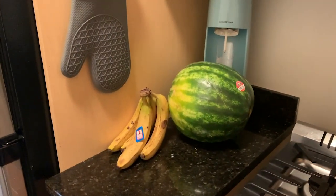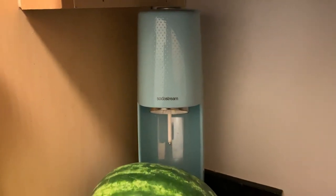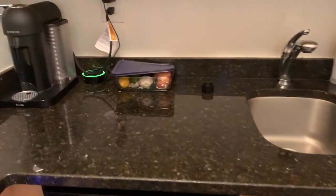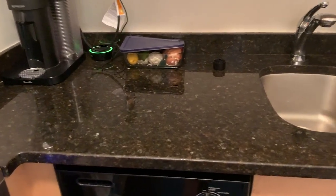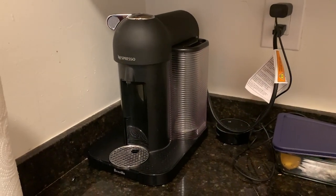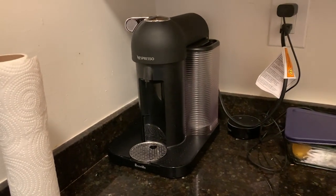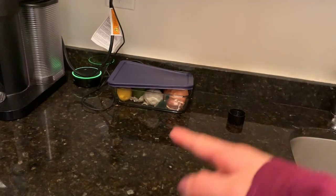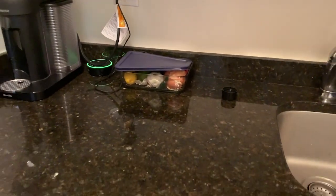Over here we usually try to keep all of our fruits and healthy snacks just to motivate ourselves to eat better. We have our little Soda Stream, which is a good investment because we love sparkling water. I keep my oven mitts over here, and this is the main cooking area — I definitely wish we had more counter space, but it works for now. This is our espresso machine — we absolutely love coffee and use it pretty much every day. We keep all of our pots up here, and over here I keep things like garlic, onions, and other things we use when we cook.